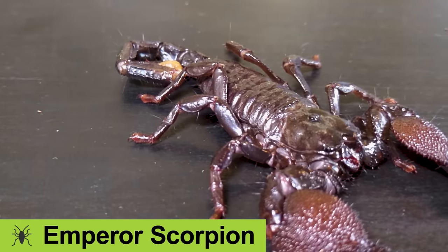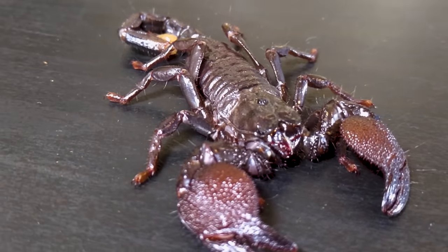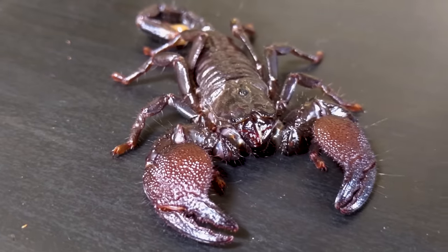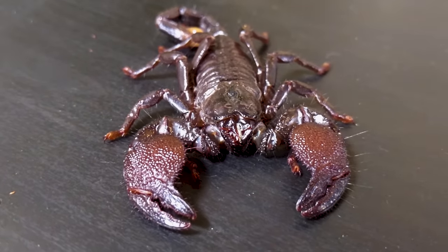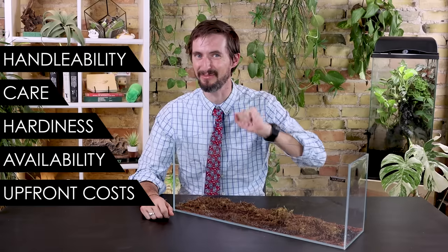The emperor scorpion is probably the most widely kept of them all. But is the emperor scorpion a good pet? And is it the best pet invertebrate for you? To help you figure this out, we are going to score the emperor scorpion based on our five categories: handleability, care, hardiness, availability, and upfront costs.